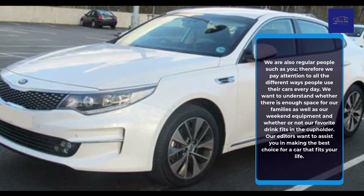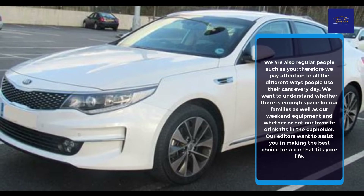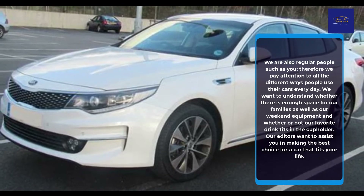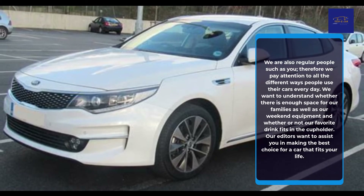We pay attention to all the different ways people use their cars every day. We want to understand whether there is enough space for our families as well as our weekend equipment, and whether our favorite drink fits in the cup holder. Our editors want to assist you in making the best choice for a car that fits your life.